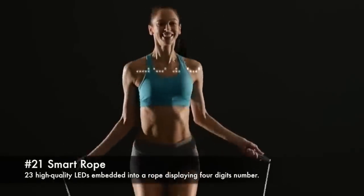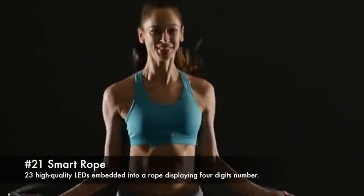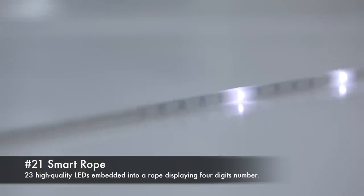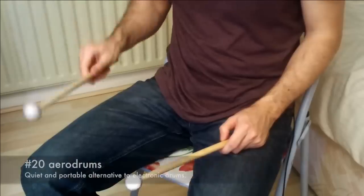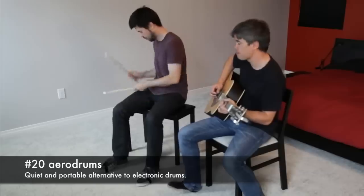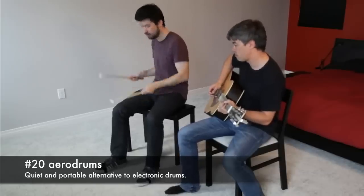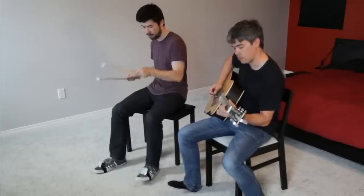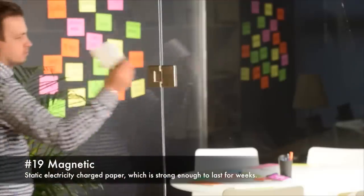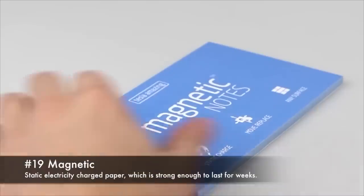21. Smart Rope, 23 high-quality LEDs embedded into a rope displaying a 4-digit number. 20. Aerodrums, quiet and portable alternative to electronic drums. Magnetic static electric-charged paper, which is strong enough to last for weeks.